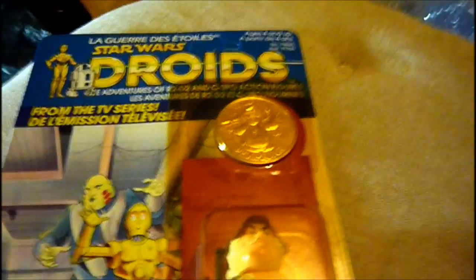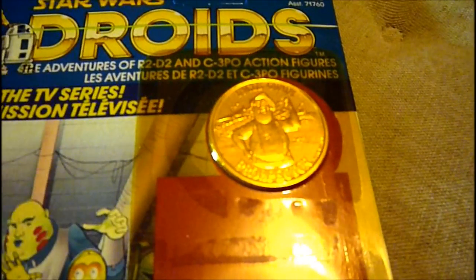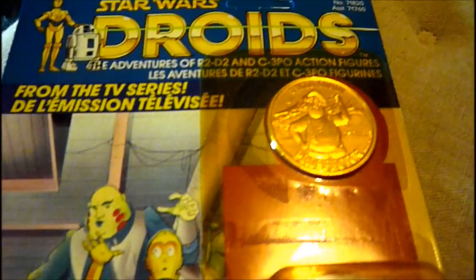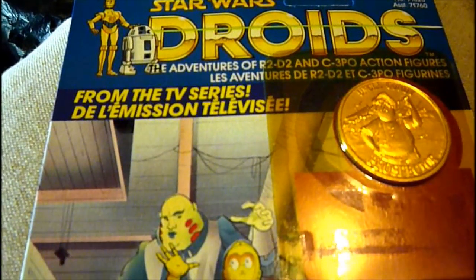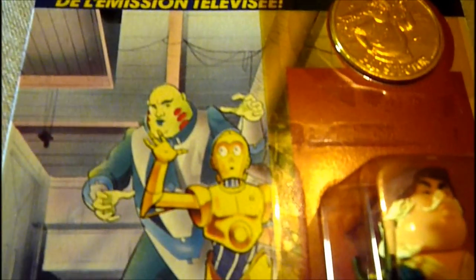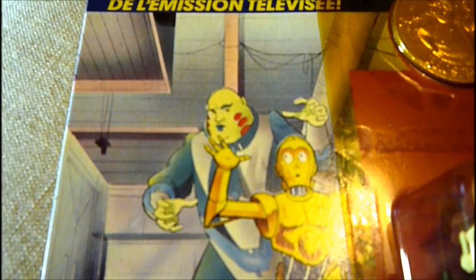It comes with a coin which is bronze or copper coloured, just like the Ewoks figures and the Power of the Force figures. It has the language in English and French from the TV series. At the bottom in French, it has an image of C-3PO and R2-D2, and a picture of Vlix, which is one of the rarest figures ever.